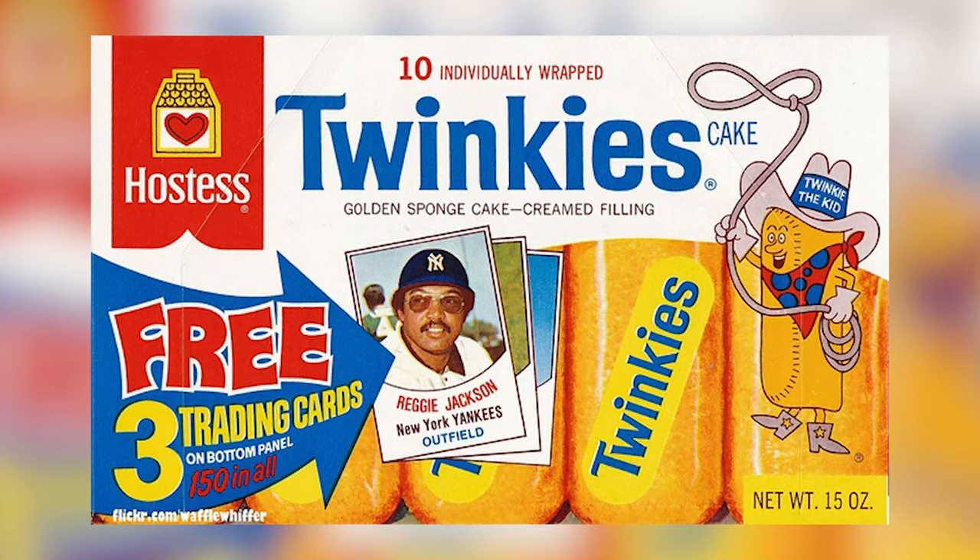Then there's Pet-Ritz pies — frozen pies that could be baked at home for a homemade dessert experience, including cherry and apple pies. And then there's the classic Betty Crocker cake mixes, which I love — my favorite is cherry chip. These were very popular in the 70s, with lots of different flavors including devil's food, yellow cake, and angel food.